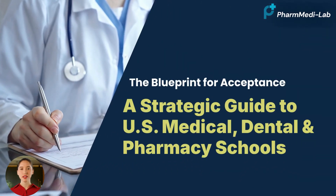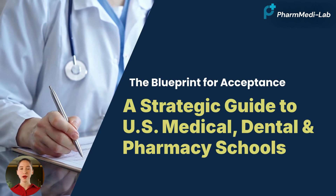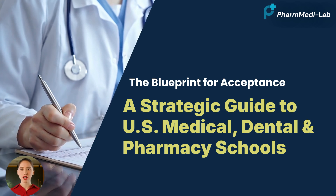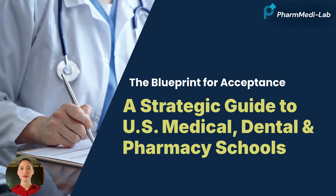Hey everyone, this is PharmMedilab. If you're watching this, you're likely on a US campus hustling for a spot in a top pharmacy, medical, dental, or veterinary school. You're juggling assignments, exams, research, volunteer hours, and shadowing. We know it's a tough path.